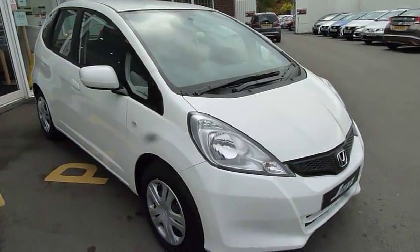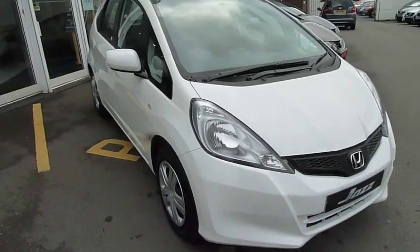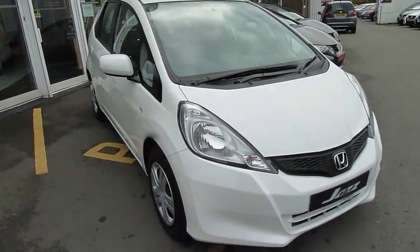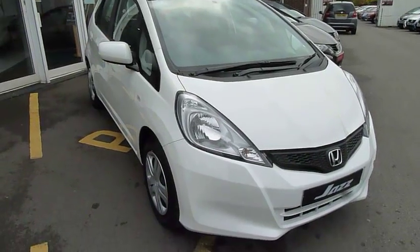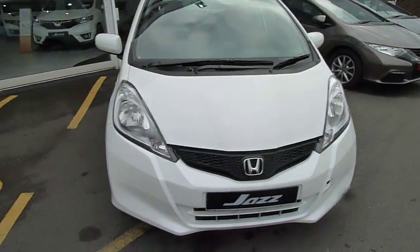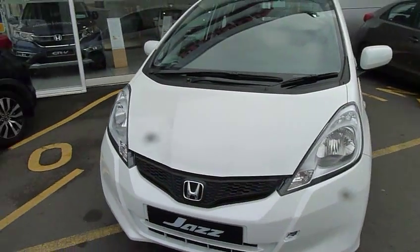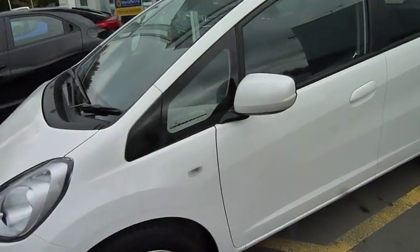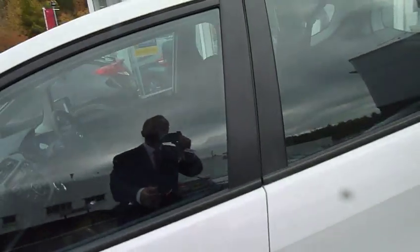Hello and welcome to the JT Hughes Honda website. My name is Harvey. Today I offer you a Honda Jazz pre-registered car on a 65 plate. This car has only done delivery mileage. It is a 1.2 SE five-speed manual, finished in white orchid with a blue-black interior trim.